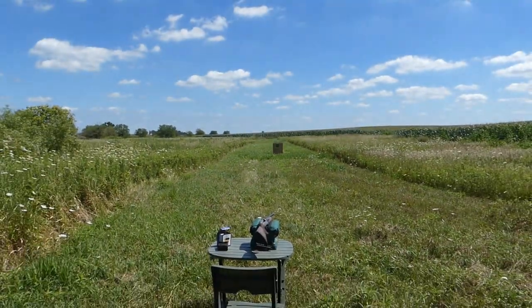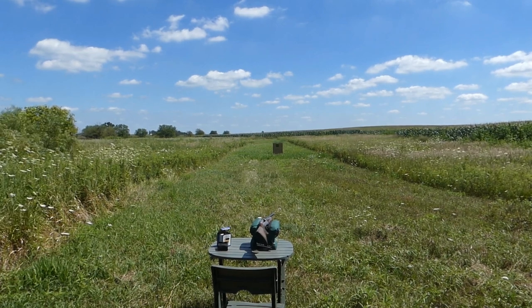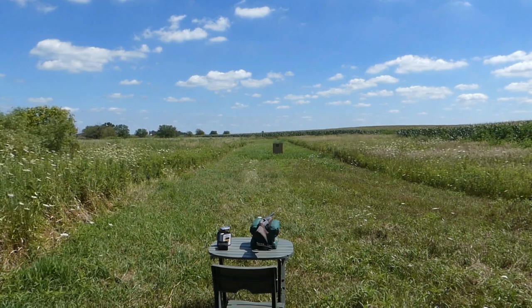So we'll see which gun, if any, put more pellets on target. Pretty straightforward.